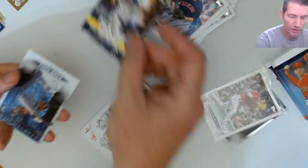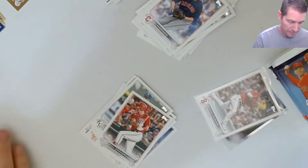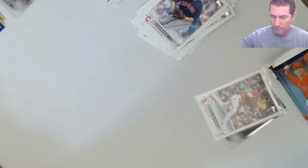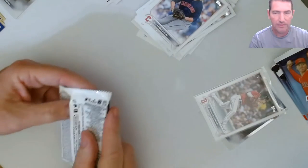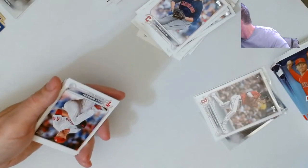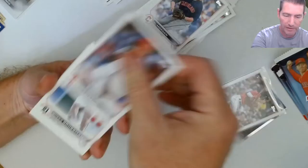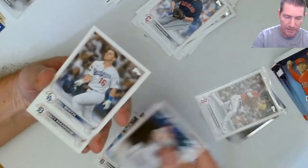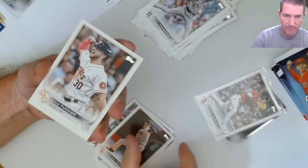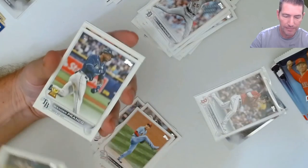We got our first Wander Franco! That's a Christian Yelich, and there's Wander - Stars of MLB. Where's the base? Got his '87 design. I don't have his base foil yet - that shouldn't be too hard, right? Manning, Corbin Burns - okay, the base is coming up. There it is.